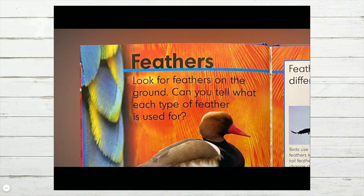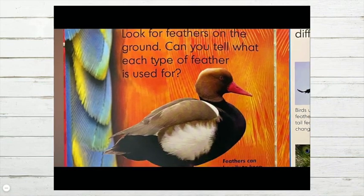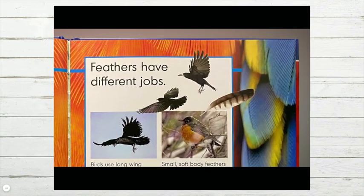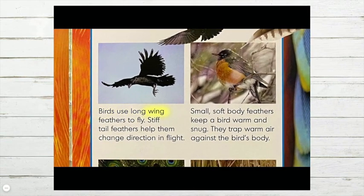Feathers. Look for feathers on the ground — can you tell what each type of feather is used for? Feathers can be oily to keep birds dry. There are long wing feathers, fluffy body feathers, and stiff tail feathers. Feathers have different jobs: birds use long wing feathers to fly, stiff tail feathers help them change direction in flight, and small soft body feathers keep a bird warm and snug, trapping warm air against the bird's body.